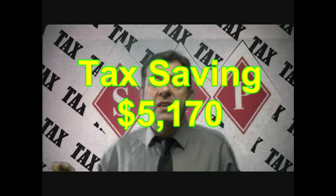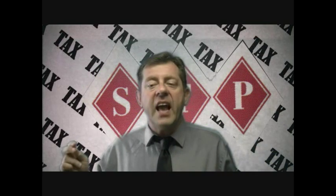At the top marginal rate of tax of 47%, this strategy would result in Jill saving $5,170 in tax, which is the tax that she would normally have paid on the $11,000 of salary income. Plus she gets all her relocation costs reimbursed as well. How good is that?